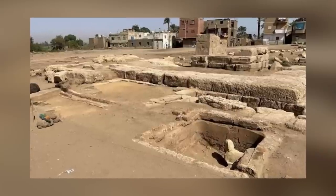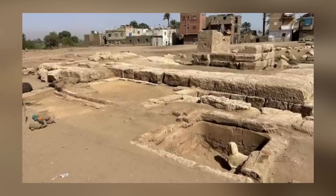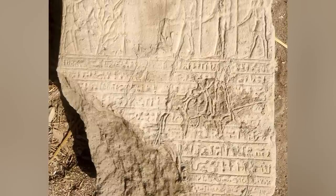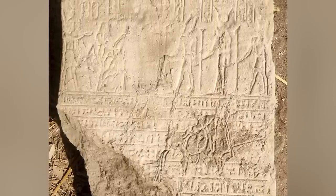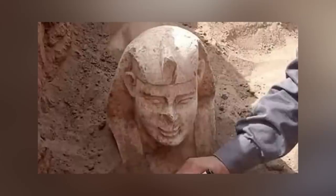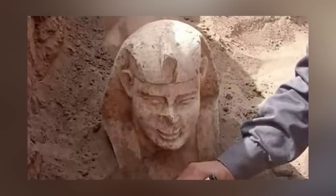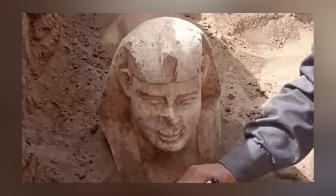A Byzantine-era water storage basin made of mud brick was found below the shrine, where the sphinx and a limestone stelae inscribed in hieroglyphics and demotic were discovered. The sphinx has a warm smile and dimples, and red and yellow paint can still be seen on its face.